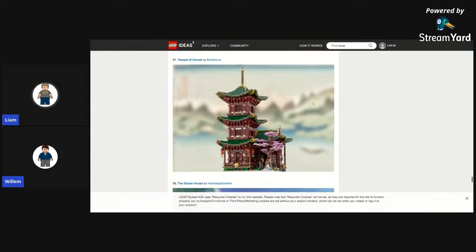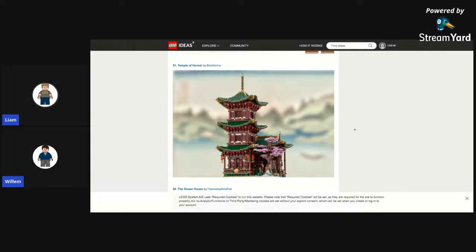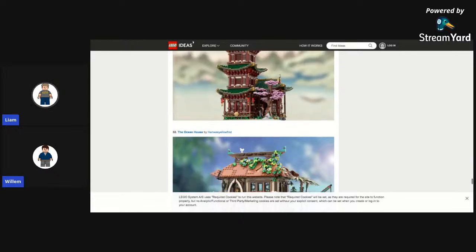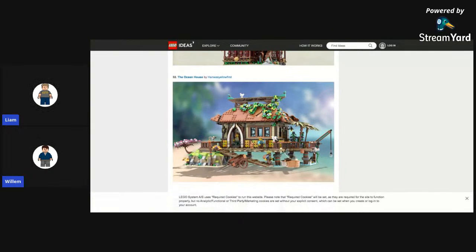Temple of Hermit — that's cool, looks like the Temple of Arujutsu on steroids. Then the Ocean House — this looks like something from that contest they had. What won that contest? I honestly forget. Medieval Market — nice, but I don't think they'll make it. They're already making a Medieval Black in the Shop as an Idea set.